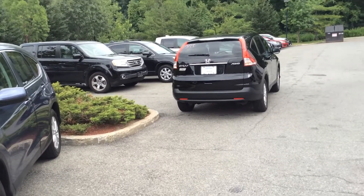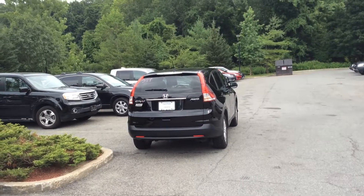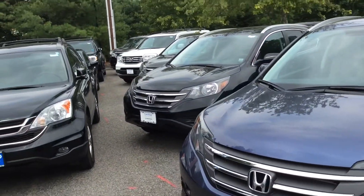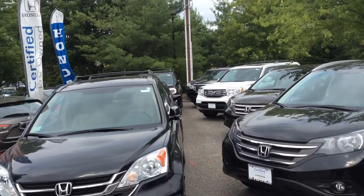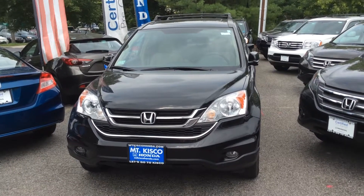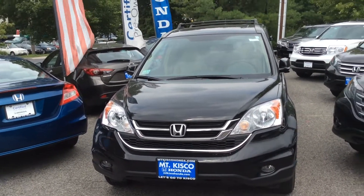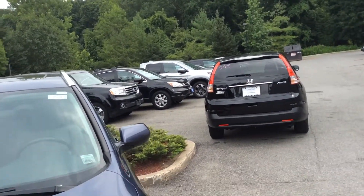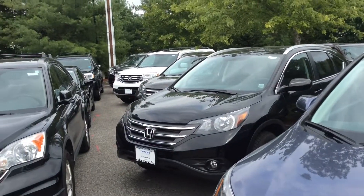I'll let you know I've got quite a few CR-Vs here to choose from. This happens to be a '13 right here. There's a '14 EXL Navigation, another '14 EXL Navigation, '13 there. I've got one there behind the Pilot, another '14 here. I've got a '12 in the basement, I've got a '09 available. There's another one tucked over there, I believe that's a '12 as well. So I've probably got about 8 or 9 used CR-Vs here and a lot to pick from.